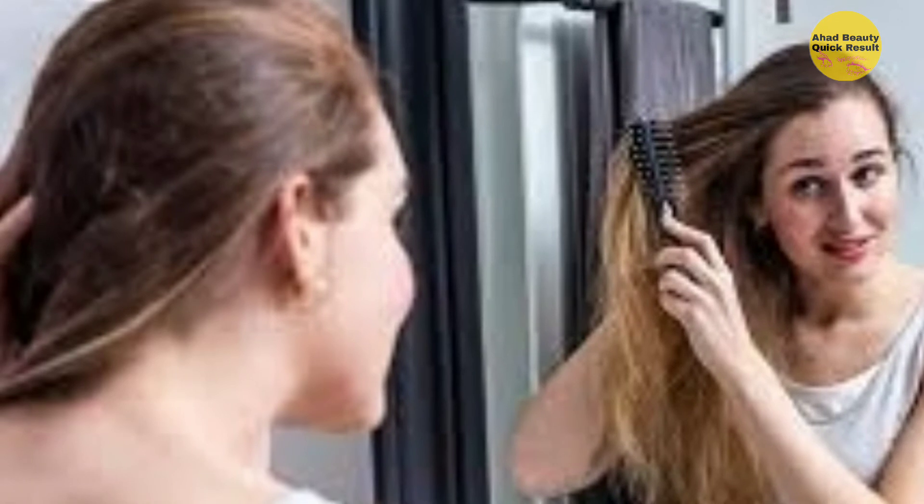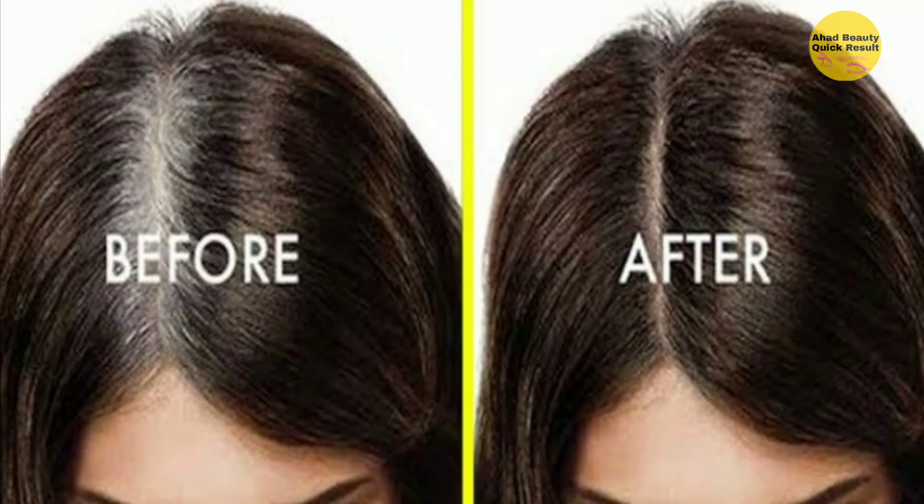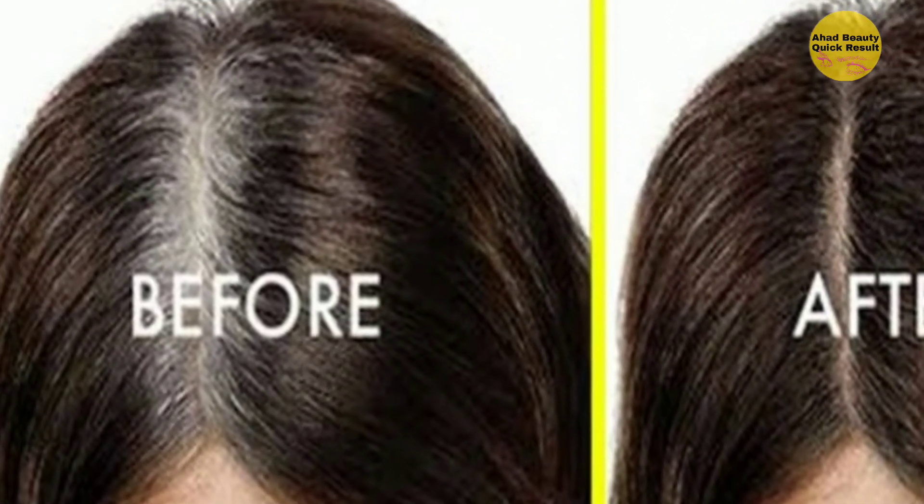You need: 1 tablespoon black seeds, 1 tablespoon fenugreek seeds, 200 milliliters coconut oil, 50 milliliters castor oil, and a glass container. Grind the black seeds and fenugreek seeds into a powder.